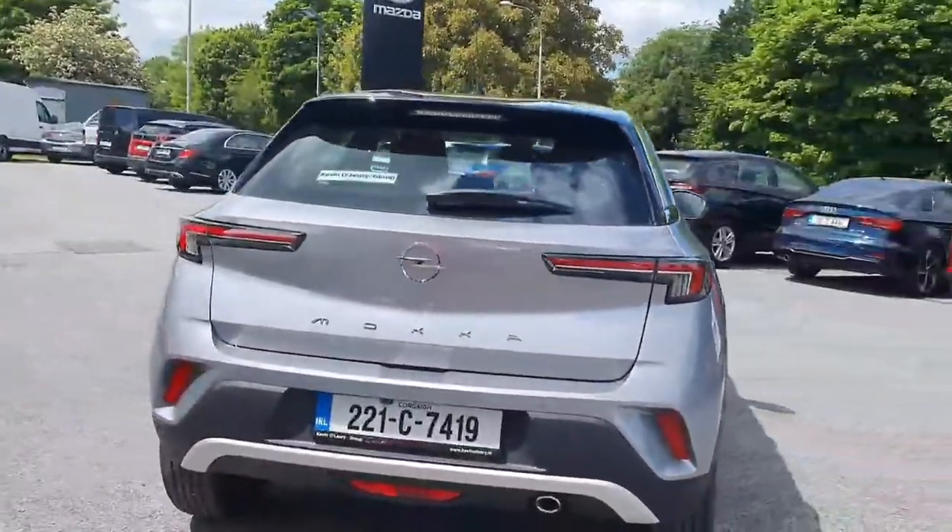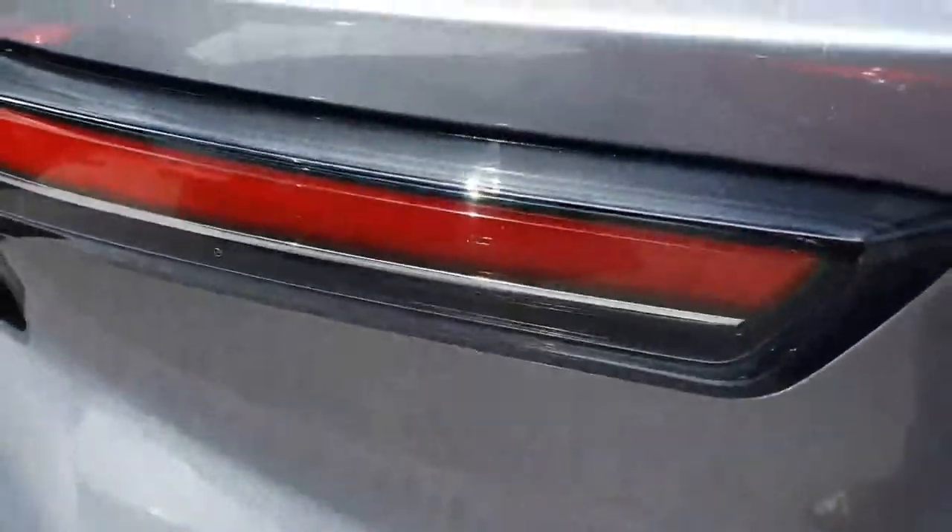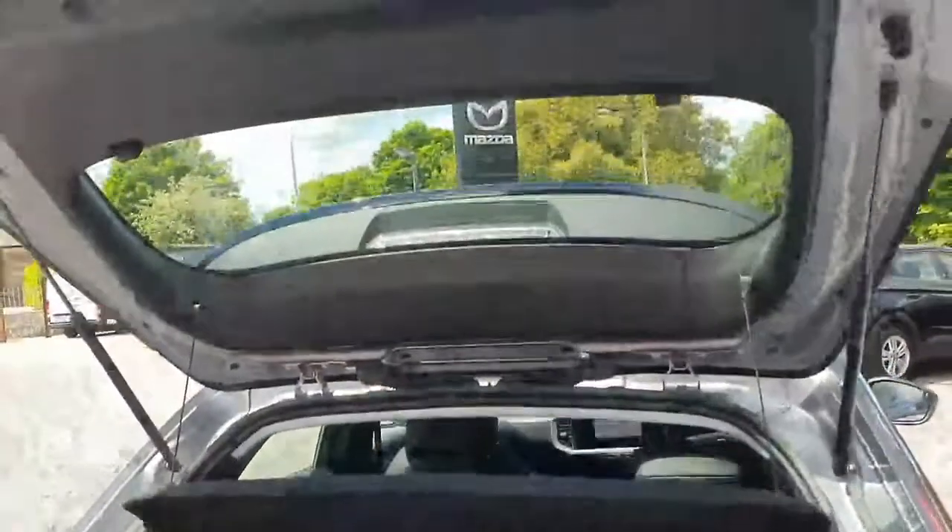That's the view from behind. You have your parking sensors along with your reversing camera that I'll show you inside as well. Just popping open the boot — lovely spacious boot with nice easy access in and out the back.